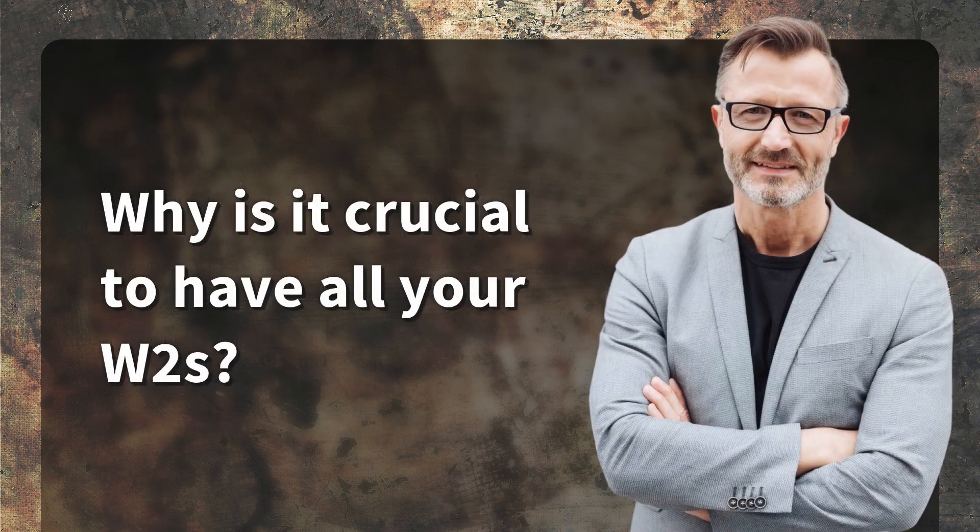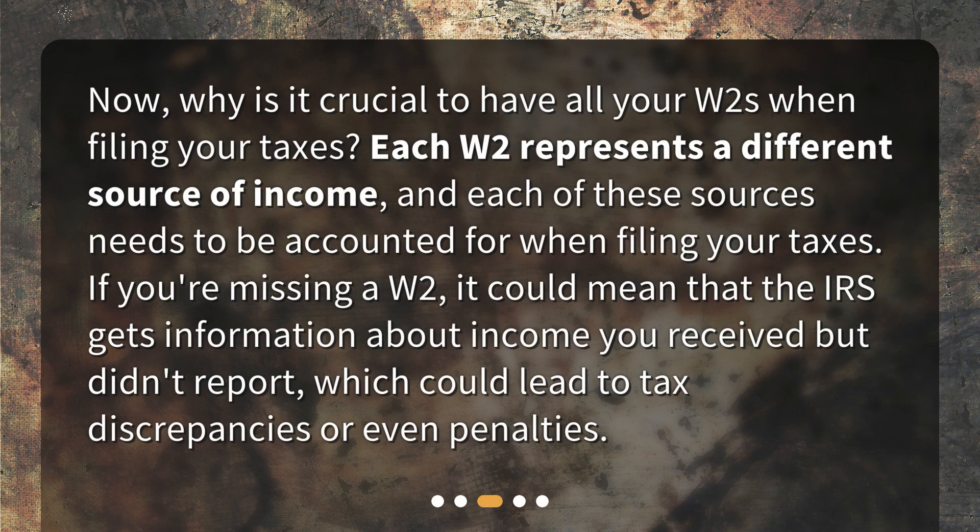Why is it crucial to have all your W-2s? Each W-2 represents a different source of income, and each of these sources needs to be accounted for when filing your taxes. If you're missing a W-2, it could mean that the IRS gets information about income you received but didn't report, which could lead to tax discrepancies or even penalties.